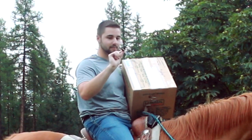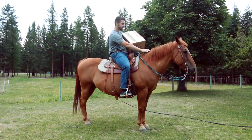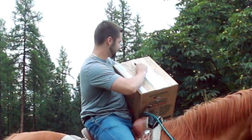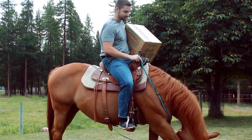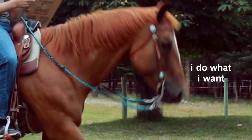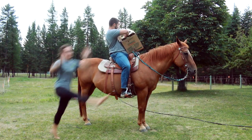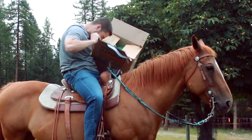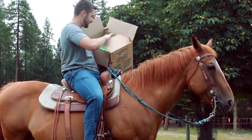I was given an extra challenge of using a plastic knife because my girlfriend likes to torment me. Probably shouldn't have thrown the plastic knife away before I finished opening the box.